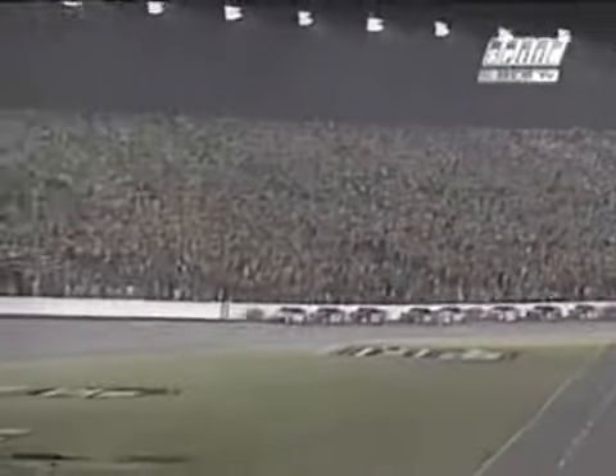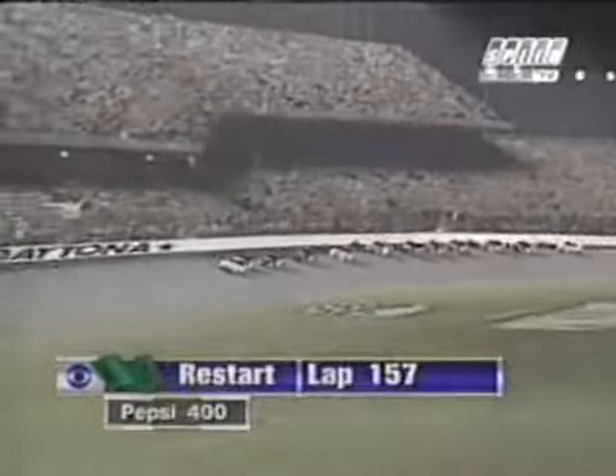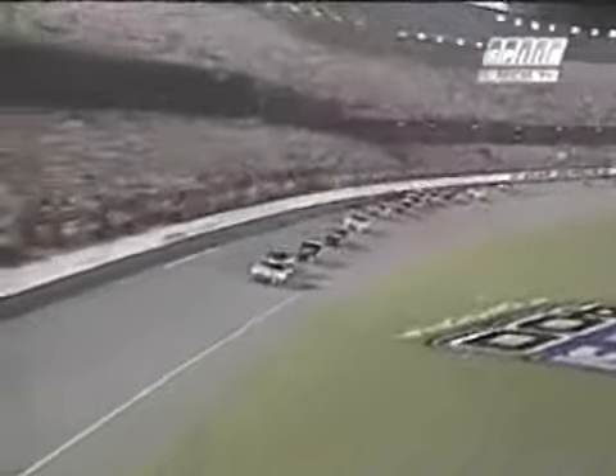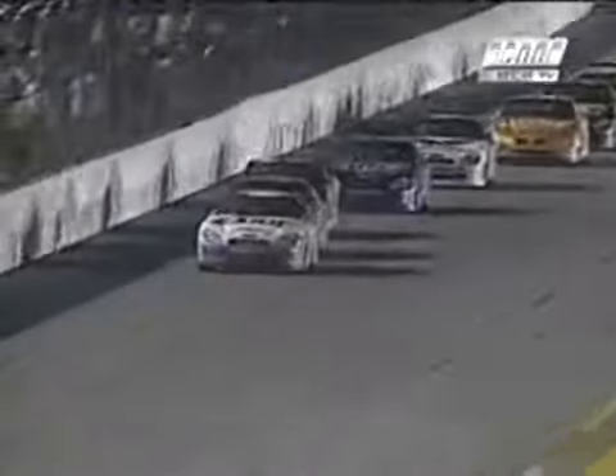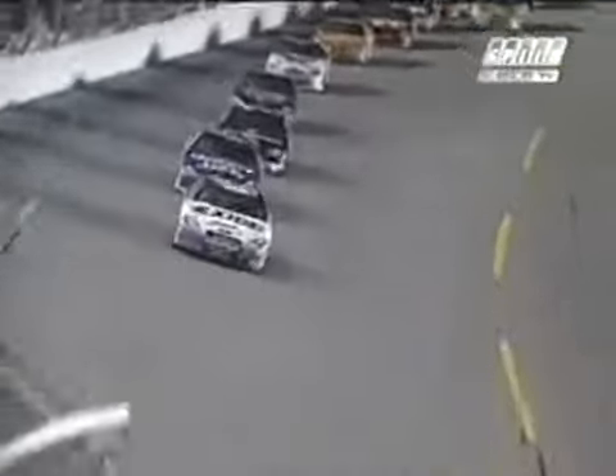Four laps to go, folks. Can you sit still for three minutes? Outside to the start-finish line and Jeff Burton is protecting that. Here comes Jarrett — tried it on the inside, then tries it on the outside, Burton blocking every move he makes. Still gaining speed.